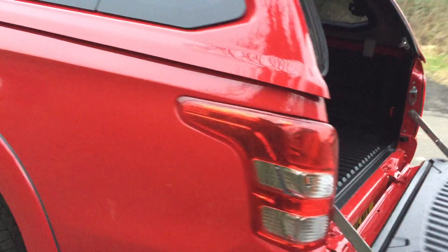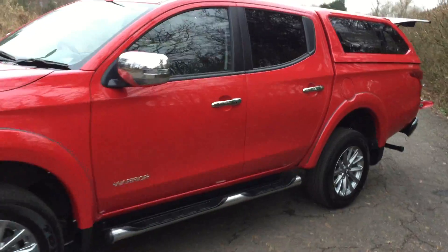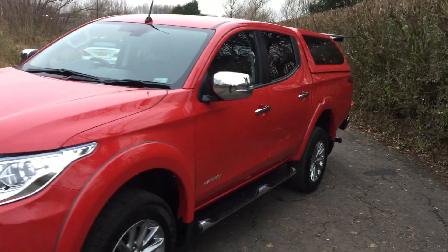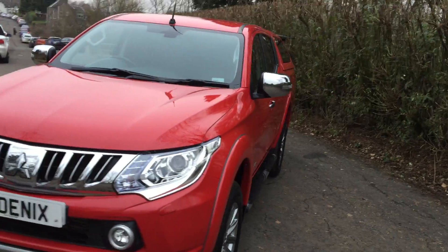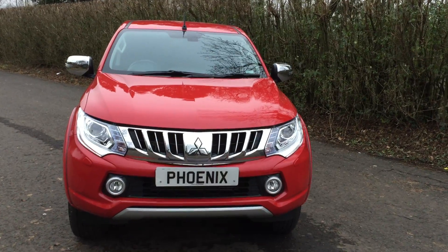All in all it's a lovely L200, and if you'd like to know any more about this vehicle or are interested in arranging a test drive, please feel free to give us a call on 01786 476 280. Thanks again for watching. Bye bye.